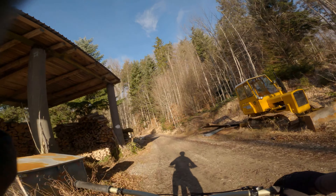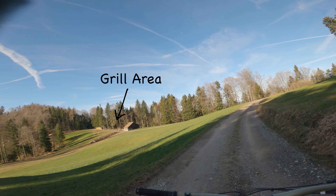As soon as you hit the clearing, hook a right at the old bulldozer and follow the road to the grill area at the beginning of the next trail.